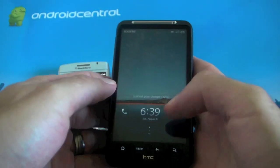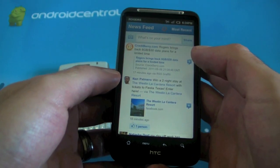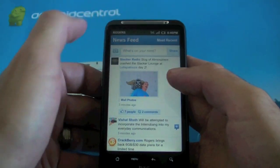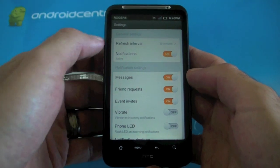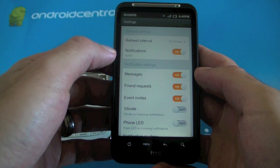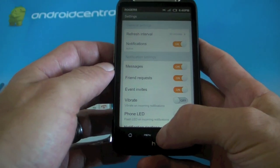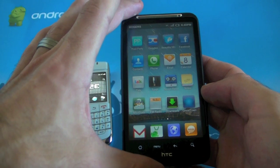On your Android device, go into Facebook and once you're logged in, go to all of your settings. You can set your refresh interval to whatever you want, but make sure that notifications are active — if they're not, go ahead and turn them on. And that's pretty much it.